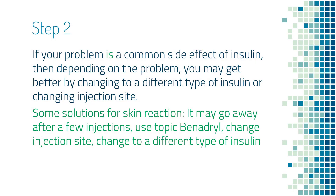If you still do not feel better, then please look for other causes. On the other hand, if your problem is a common side effect of insulin, then the solution depends on what specific side effect you are getting. If it is a skin reaction, you can switch to a different type of insulin or change injection sites, and that will usually solve the problem. Or if the skin reaction is really mild, it may just disappear after a few injections, and rubbing some Benadryl on the injection sites can also help.